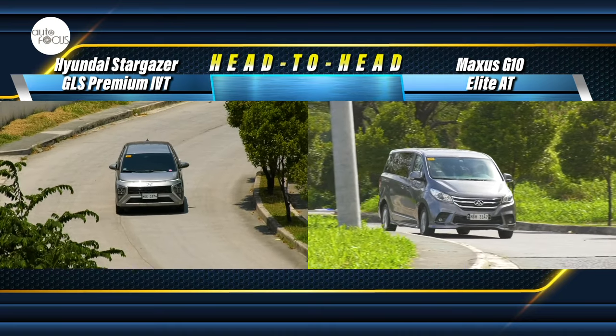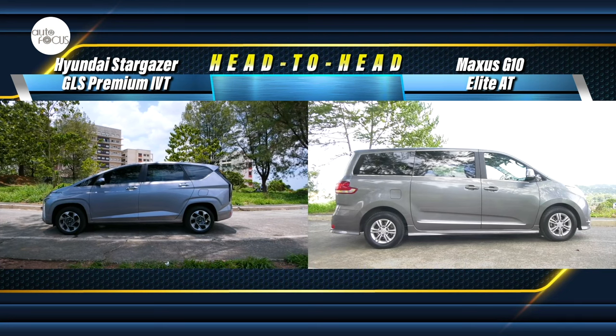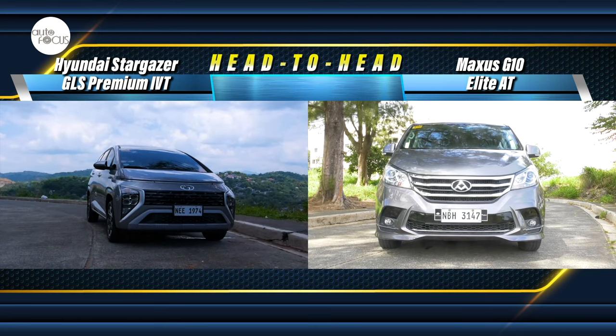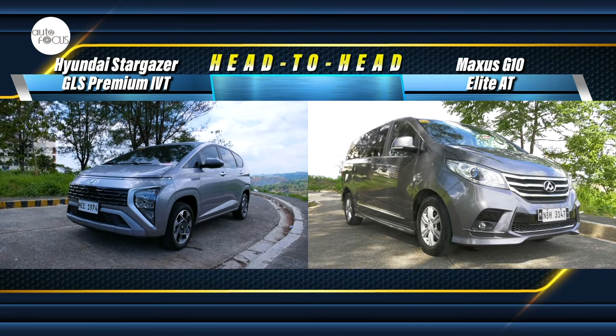In this broad market come two options serving the needs of families looking for either a 7-seater or a 9-seater: the Stargazer 1.5 GLS Premium IVT, and the 9-seater from Maxxis, the G10 Elite AT.